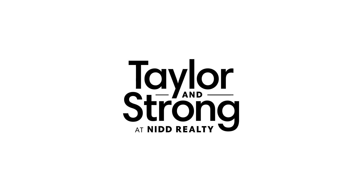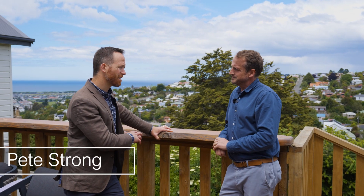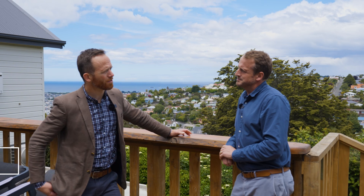So we're in Mornington today, really nice elevated position, fantastic outlook. But aside from that view, tell me Chris, what do you love about this one?